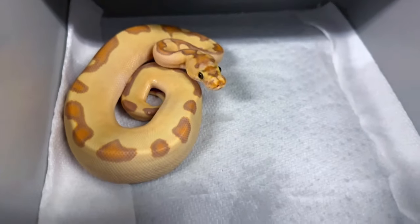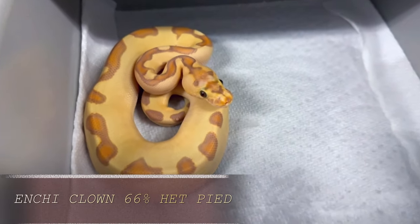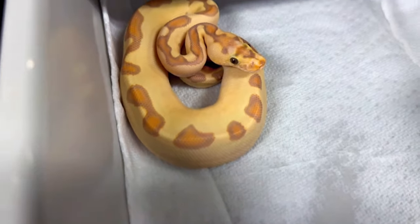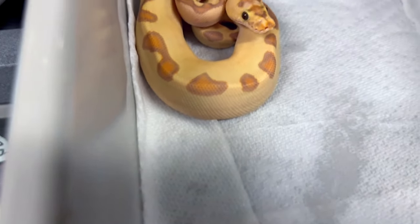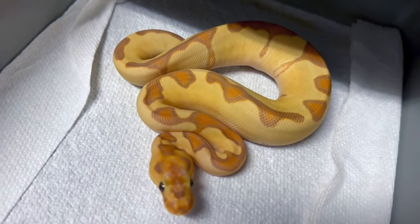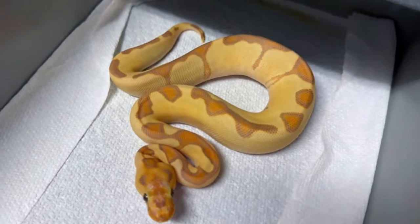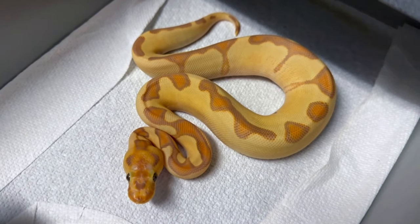Little update on my banana enchi clowns that are 66% het pied — looking really, really cool. This is my male. I just love enchi clowns, and nothing better than adding a little banana in there for good measure. This is banana enchi clown 66% het pied. He's got a sister too — also banana enchi clown 66% het pied — who's put on some nice size. I might make some of these available; I'd love to keep them all, but sometimes that's just not feasible.